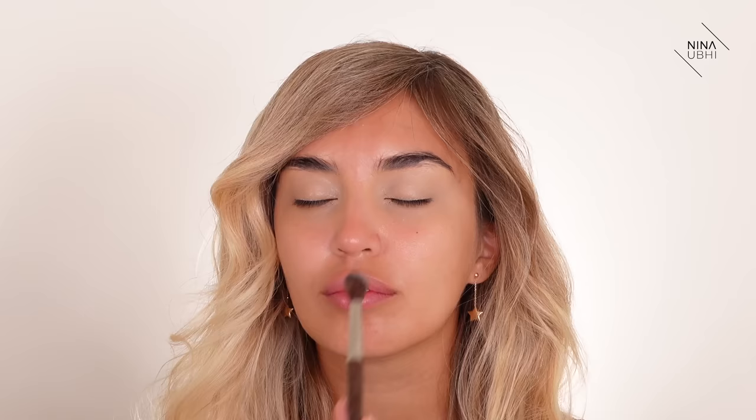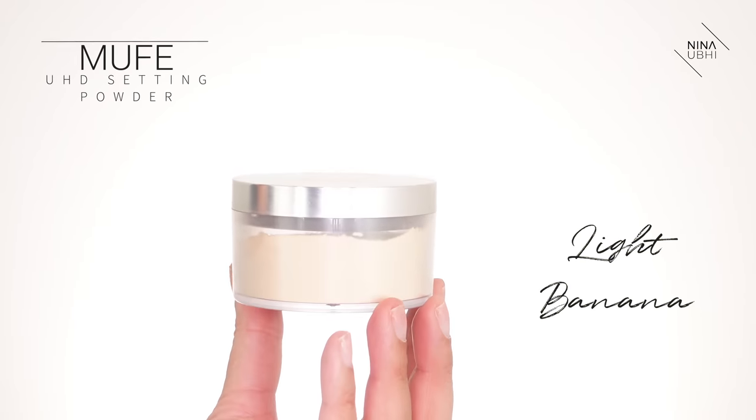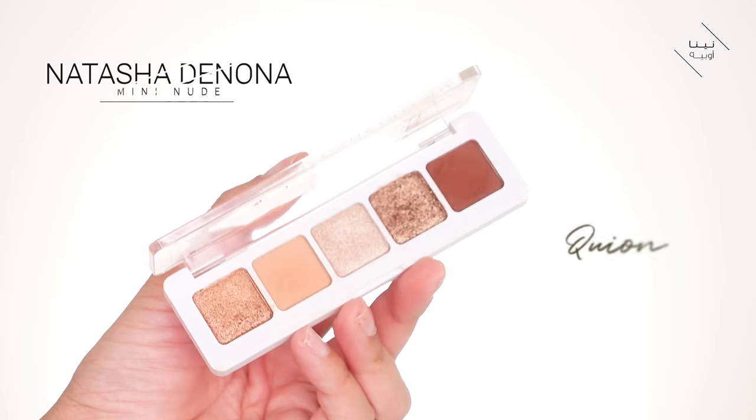I'm using the Makeup Forever Ultra HD Setting Powder in Light Banana. You can use any brush that fits well into the eye area — this one is a Makeup Forever brush, and I'll list it on screen because I've accidentally rubbed the label off from using it so much. Now I'm moving to the Natasha Denona Mini Nude Palette.